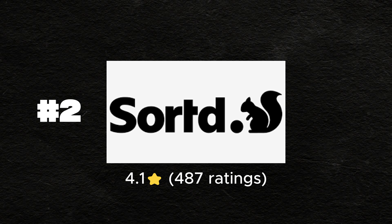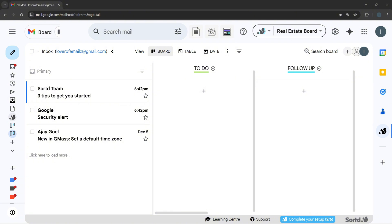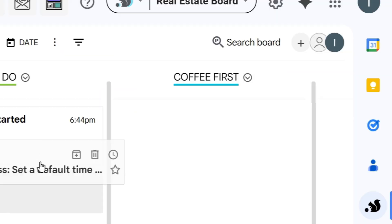Number two is Sorted for Gmail. If your inbox looks like a crime scene — unread emails everywhere, or flagged emails that you completely forgot about — then Sorted steps in as your digital cleanup crew. This Chrome extension transforms Gmail into a Trello-style board where you can drag emails into neat lists like to-do, follow-up, or of course, coffee first. It's email meets project management without having to leave Gmail. The bottom line is that Sorted is perfect for turning chaotic inboxes into actionable taskboards.